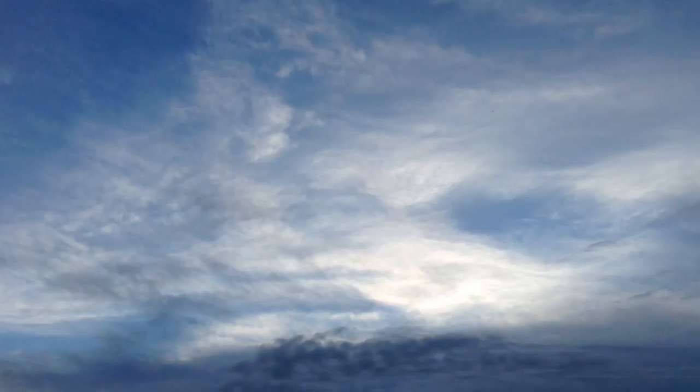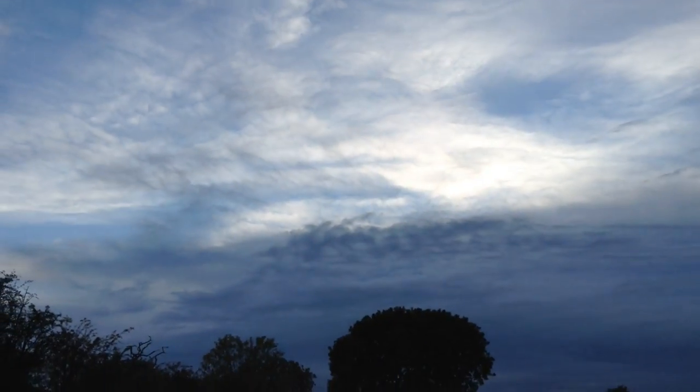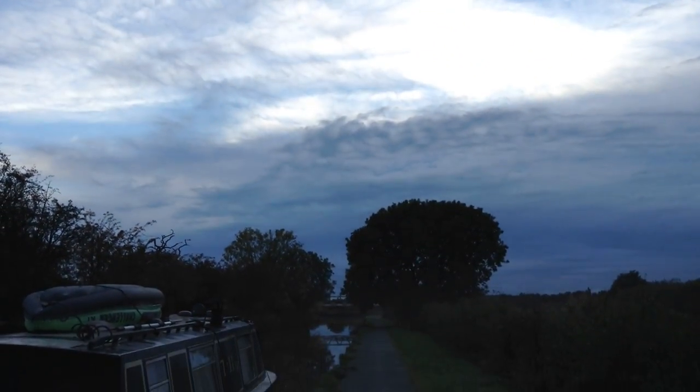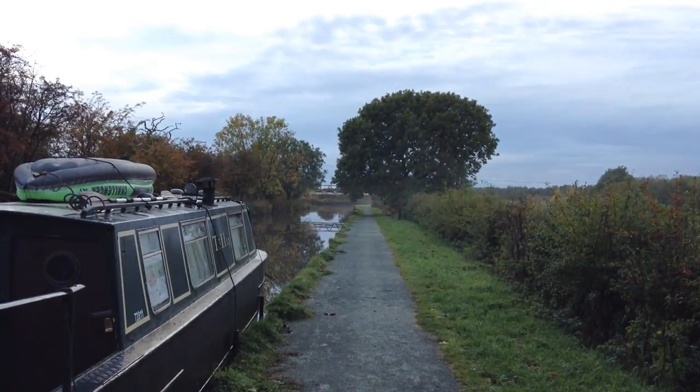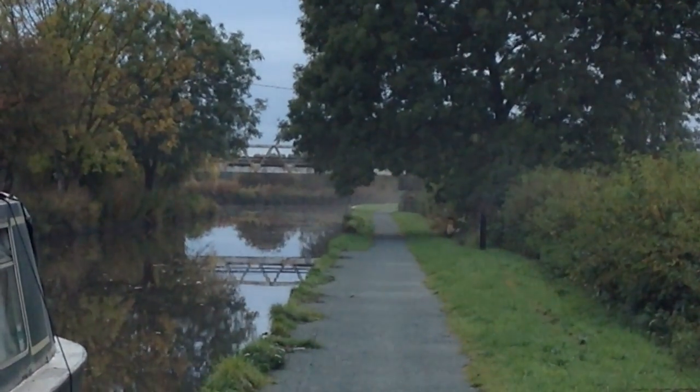Hello there folks, I'm Dan Brown from a sortofinterestinglife.com. Today you're joining me out on the canal to watch the mist roll in over the course of the evening and surround and envelop good old narrowboat Tilly.